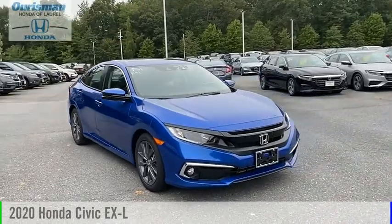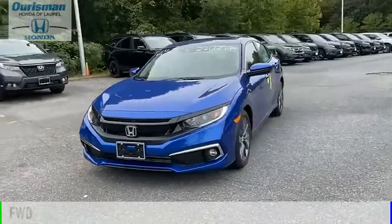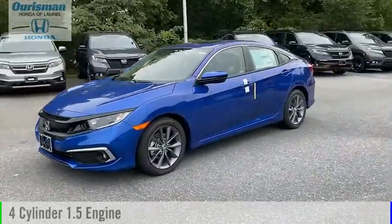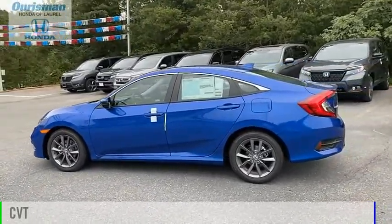Make a great choice today with the 2020 Civic. This vehicle is powered by a front-wheel drive, 4-cylinder, 1.5-liter engine and comes with a continuously variable transmission.